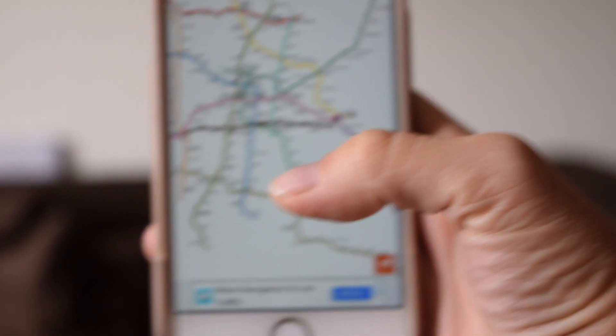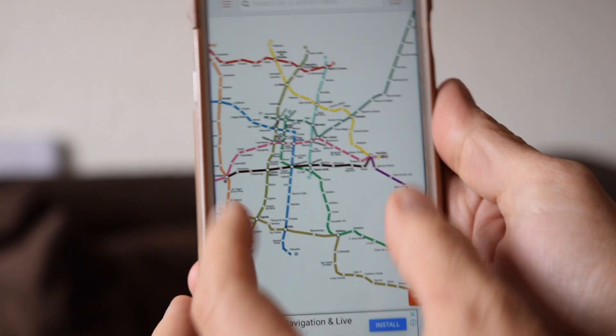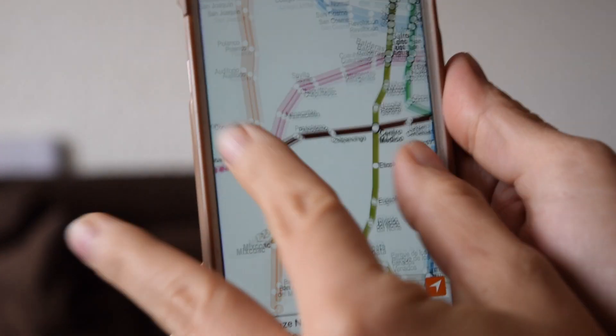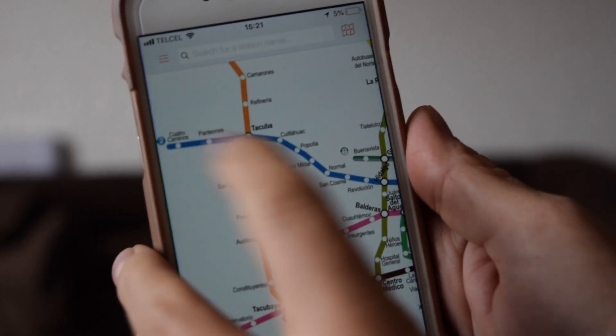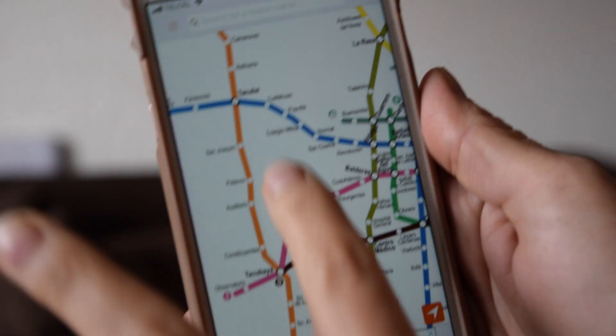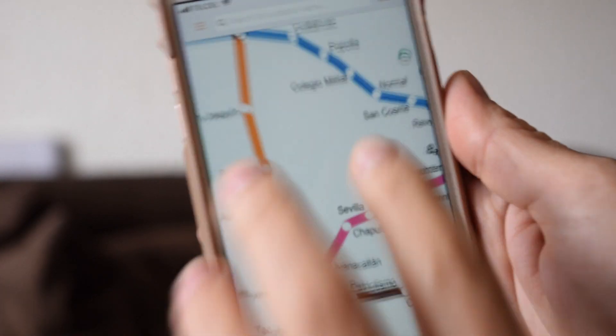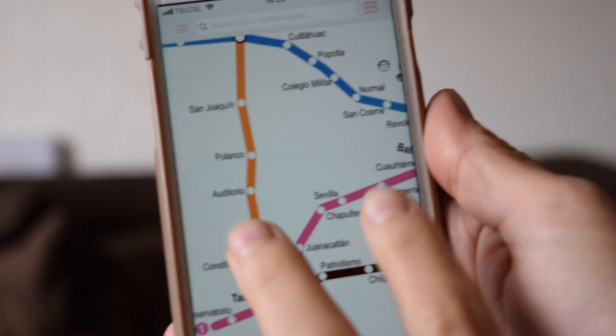The first thing you see when you open the app is the map of the whole metro system, and it's super simple to use. You can zoom in on any of the lines. I use the blue line the most because I live near it, and I take it unless I'm going to Polanco or Auditorio, which is near Chapultepec Park.